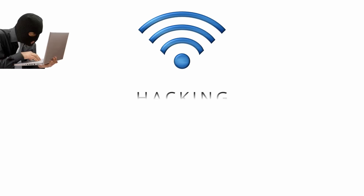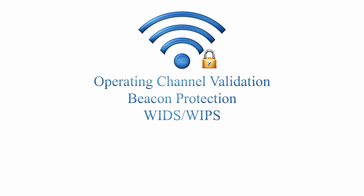Given rising concerns of hacking, a chapter is devoted to the latest Wi-Fi security advancements, covering WPA2, WPA3, device provisioning protocol, fast roaming, man-in-the-middle attacks and their protection measures.